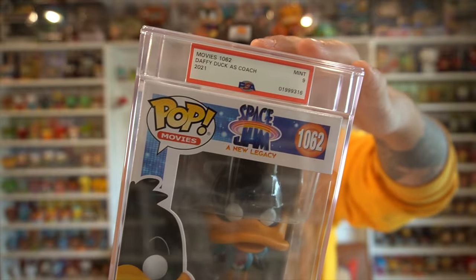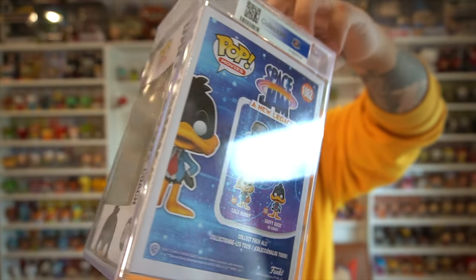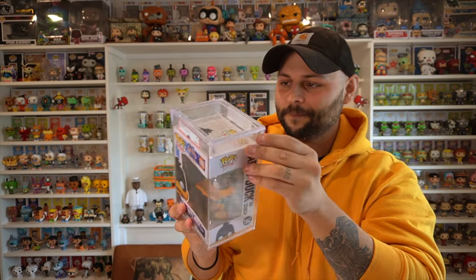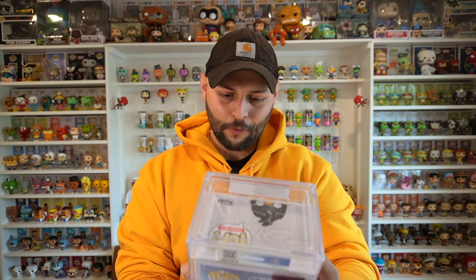This is what a mint condition PSA 9 fully encapsulated Daffy Duck Funko Pop looks like for anyone that's never seen one before. It's sealed in there tight — I think the point is that it's impossible to open because then you void your grade. It's even got a barcode on the back. That's really cool.